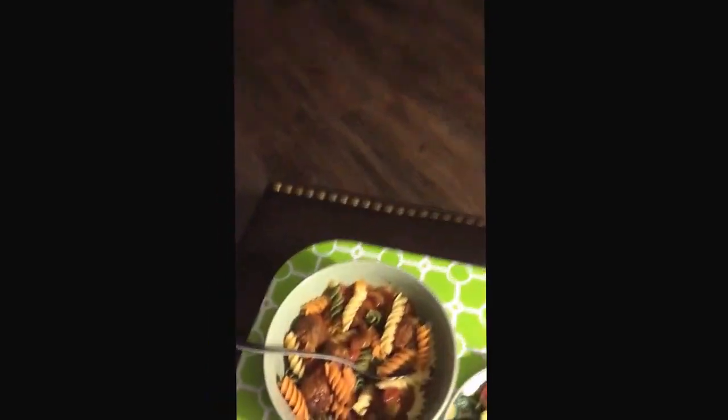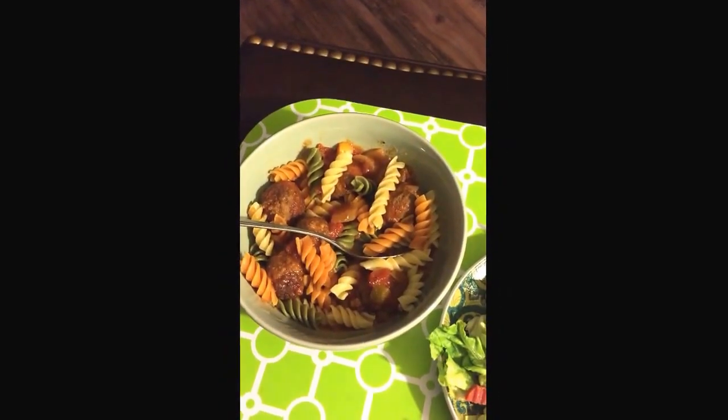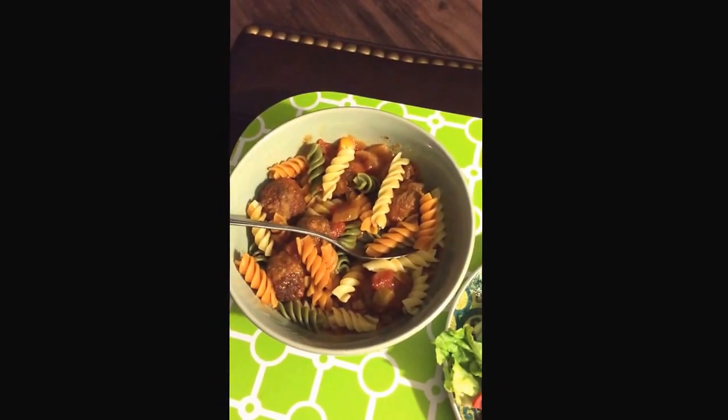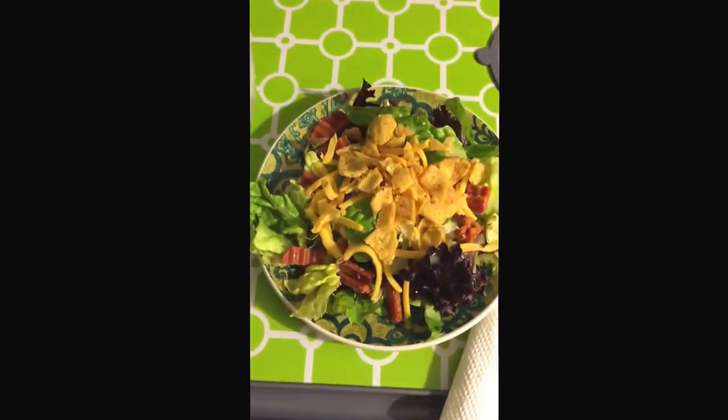It's 7 o'clock and I'm having dinner. This is my spaghetti. I have six meatballs and a quarter cup of noodles — those actually weren't the noodles I cooked, but my husband left the other ones at work, so this is what I'm using. I have a little salad and my little piece of bread.